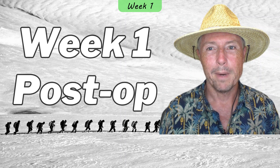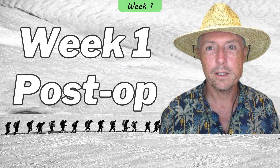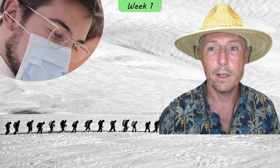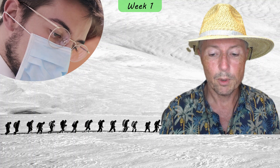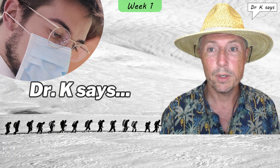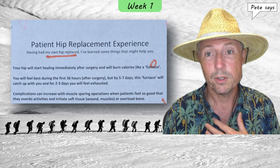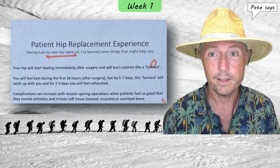My surgeon actually was a windsurfer, so if I look like sort of a beach bum, that's probably a good thing — because I'm going to read to you his patient hip replacement experience. If you recall from earlier in the video, my surgeon, Dr. K, had actually had both of his hips replaced at two different stages of decay. When I was admitted into the hospital, one of the pieces of information they gave me was this write-up he provided, entitled 'Patient Hip Replacement Experience: Having had my own hip replaced, I've learned some things that might help you.' Your hip will start healing immediately after surgery and will burn calories like a furnace. You'll feel best during the first 36 hours after surgery, but by five to seven days, this furnace will catch up with you, and for two to three days, you'll feel exhausted. In my personal case, that was absolutely true — I ran a temperature, I felt like I was suffering from the flu or something. I was totally exhausted and knocked out.